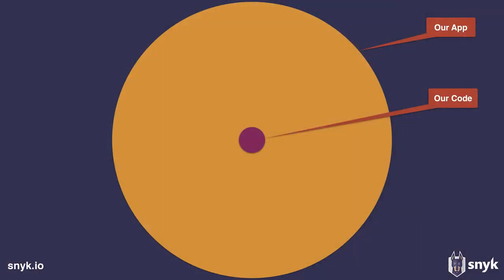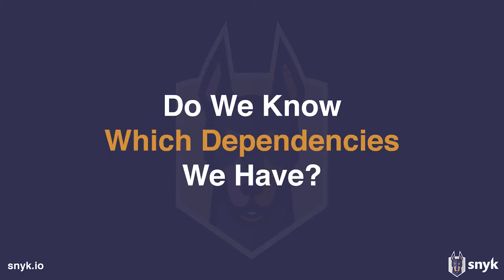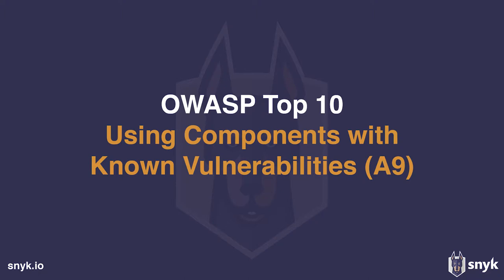This looks like a negative slide, but actually it's a really good one, because we can build huge value by just implementing the core logic of our application and not reinvent the wheel. But of course, with that comes a security risk. Do we even know which dependencies we have in our application? Do we know if developers had any security expertise, or how well the library is maintained? How many open issues are there? How many historic security issues? Do we even know if there are known vulnerabilities at the moment in that library? This is actually one of the OWASP Top 10 most critical security vulnerabilities — A9, using components with known vulnerabilities.